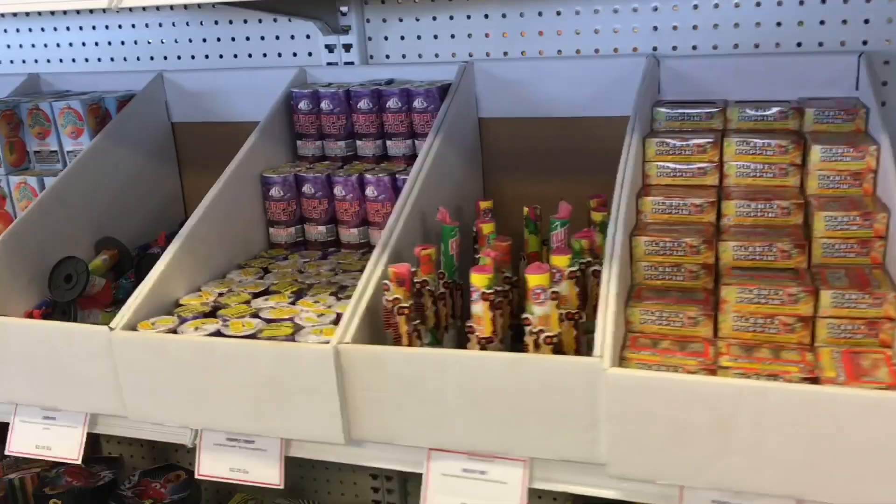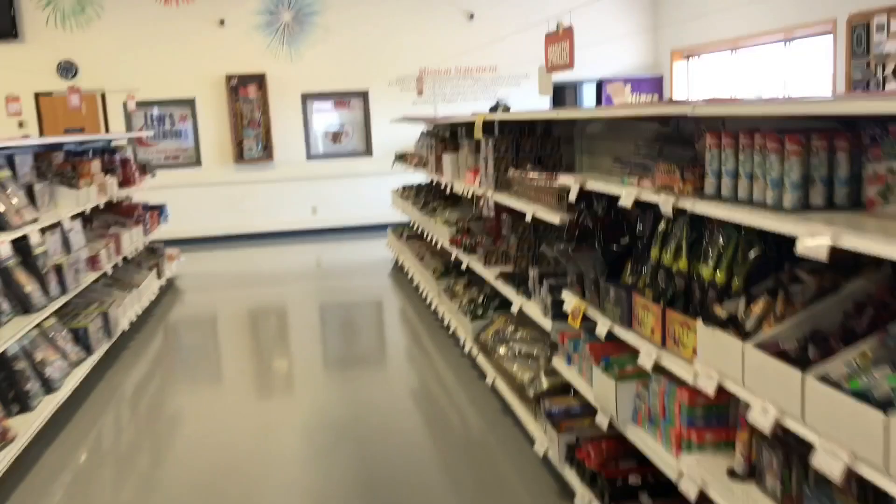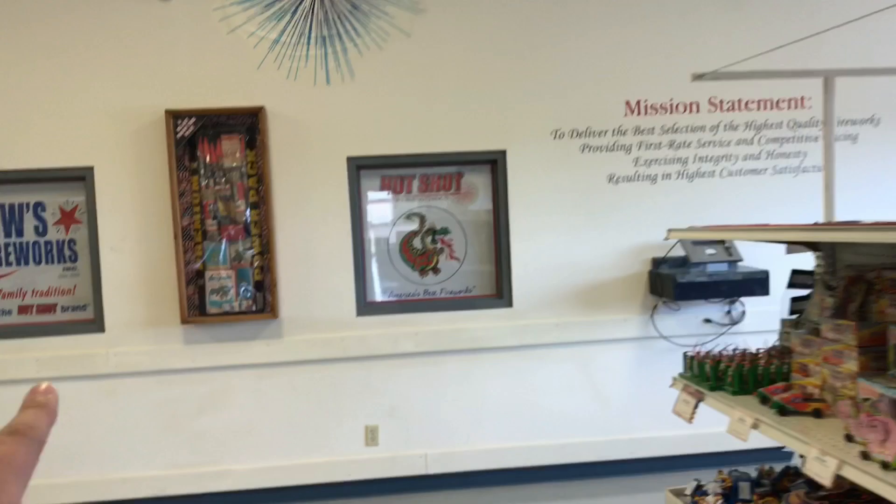Watertown, South Dakota — buy local. Got plenty of the Mandarin Snaps, those are good fun. And then yeah, we'll get over to that next aisle real quick.